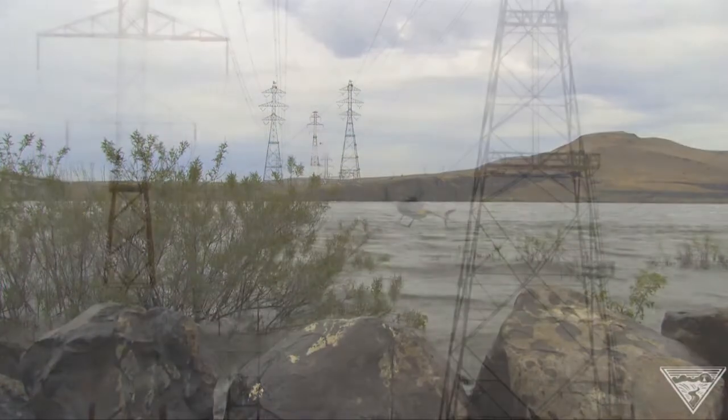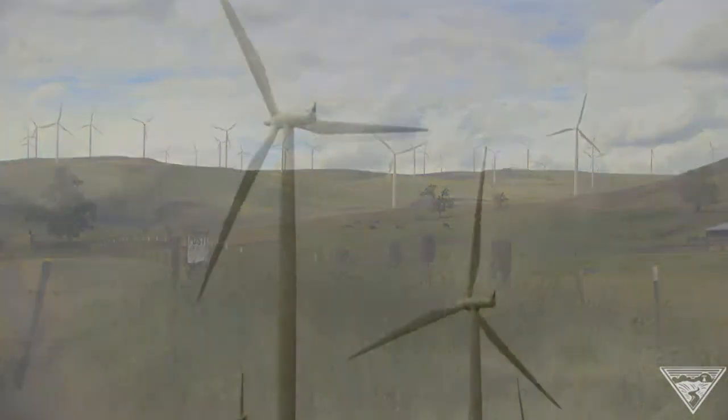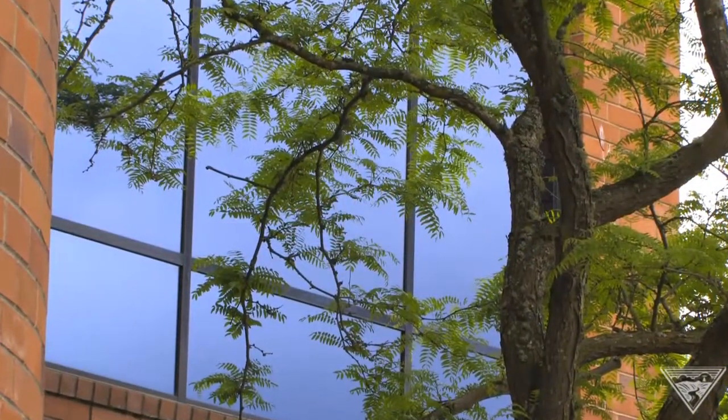As Bonneville Power upgrades the grid to accommodate rapidly expanding wind energy and growth in the Northwest, we feel like we can get a more reliable tower for less cost than we would have 20 years ago. BPA structural engineers found a way to improve design. Our software has gotten better. Our analysis techniques have gotten better.